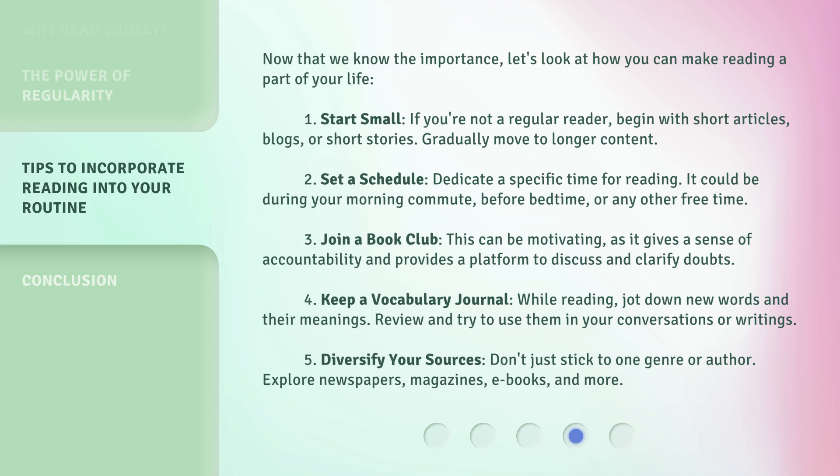4. Keep a vocabulary journal. While reading, jot down new words and their meanings. Review and try to use them in your conversations or writings. 5. Diversify your sources. Don't just stick to one genre or author. Explore newspapers, magazines, e-books, and more.